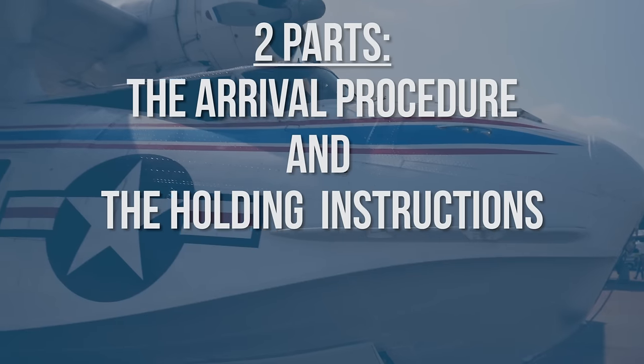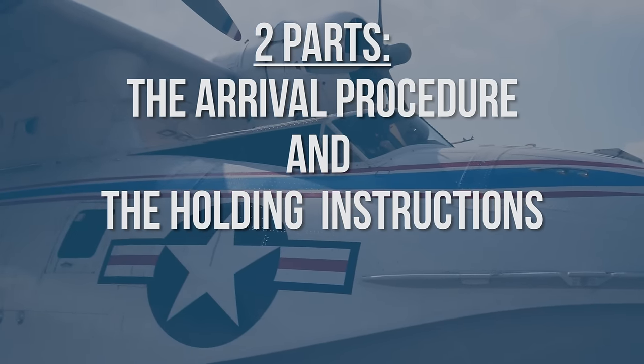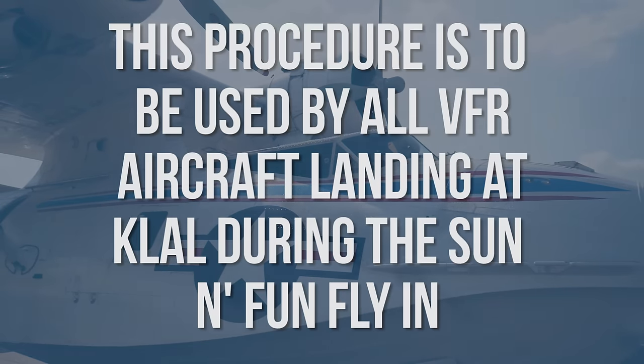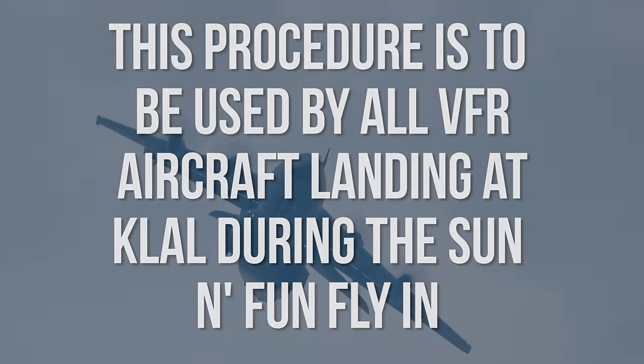There are two parts to this video: the arrival procedure and the holding instructions. Make sure you watch the entire program. This procedure is to be used by all VFR aircraft landing at Kilo-Lima-Alpha-Lima during the Sun and Fun Fly-In. Now let's get to the fun part — let's go to Sun and Fun.